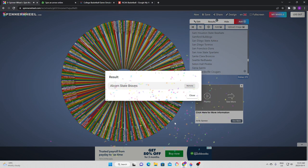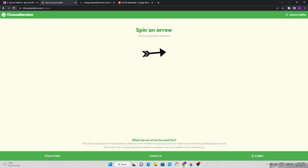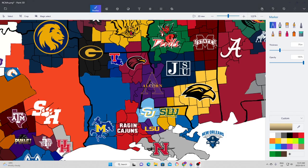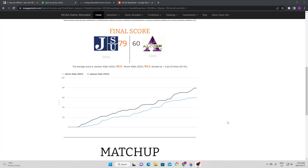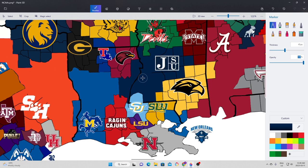We head to Alcorn State, who is going to try to expand in an easterly direction. From their logo, easterly goes against Jackson State. Jackson State defends — they led most of the way, and Alcorn loses their land. Jackson State takes a pretty big chunk of land, expanding from Mississippi into a little bit of Louisiana as well.